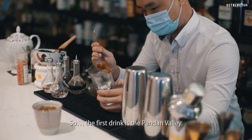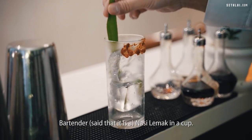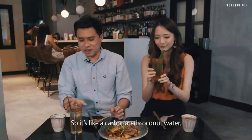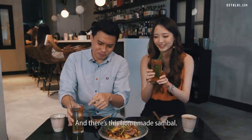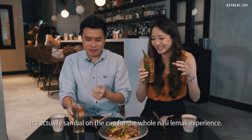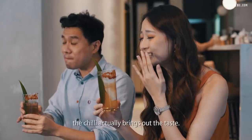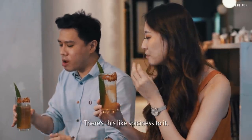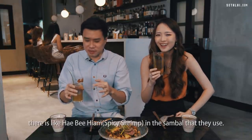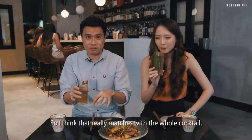The first cocktail is the Pandan Valley — it's called a Nasi Lemak in a cup. It's pandan-infused whiskey with a soda, like a carbonated coconut water, and there's a homemade sambal on the rim of the cup for the full Nasi Lemak experience. I thought it would be very weird mixing sweet and savoury, but the chilli actually brings out the taste — there's a spiciness to it and it's more on the sweeter side, which really matches the cocktail.